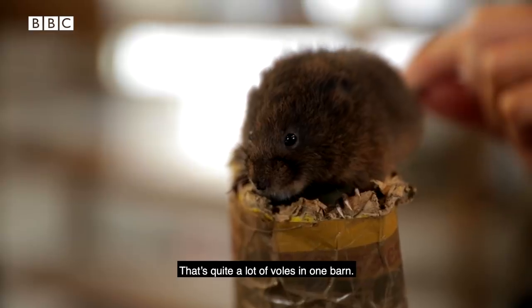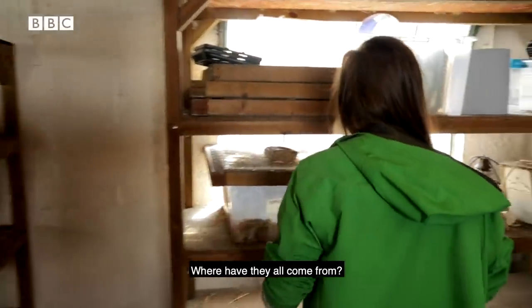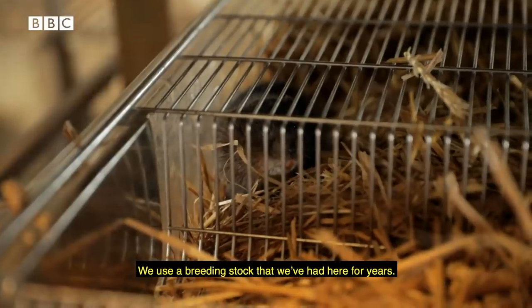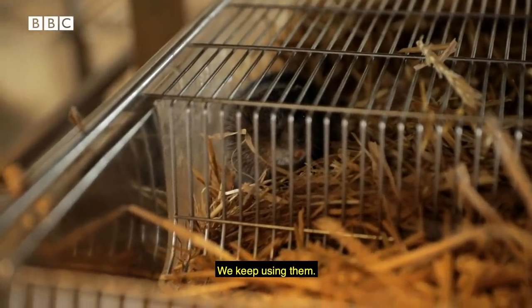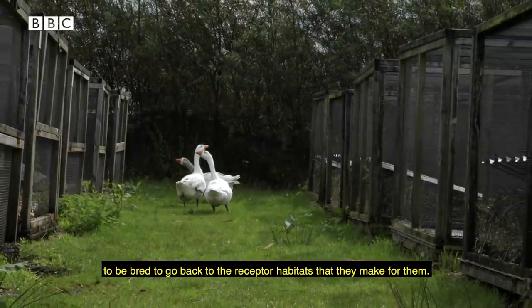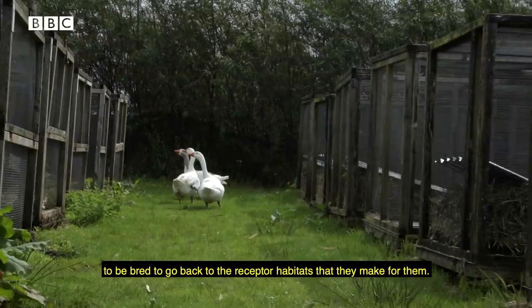It's quite a lot of voles in one barn. We breed them here on site using a breeding stock that we've had here for years. We also trap from different sites and they're bred to go back to the receptor habitats that we make for them.